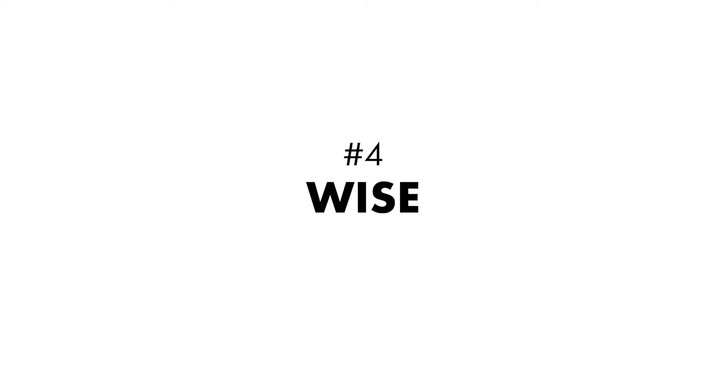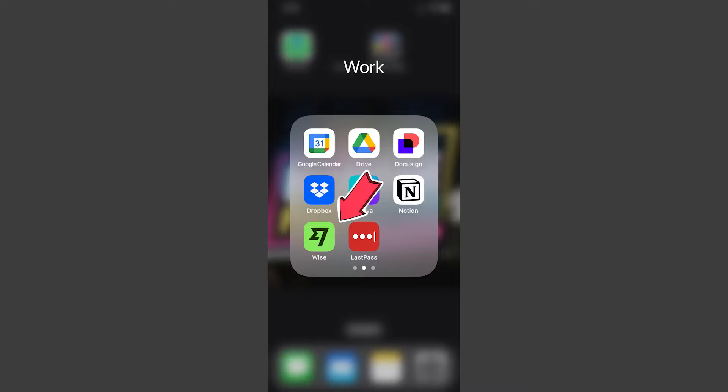Number four: Wise. Sending and receiving payments is a big part of running a business on the go, and it can be a little tricky to do from your phone, especially through your regular banking app — especially if you send a lot of international wires. Wise is an international payment app that makes sending and receiving payments super easy for any type of business. It works in 160 countries and over 40 currencies, and the smartphone app makes it easy to pay people and get paid no matter where in the world you are.